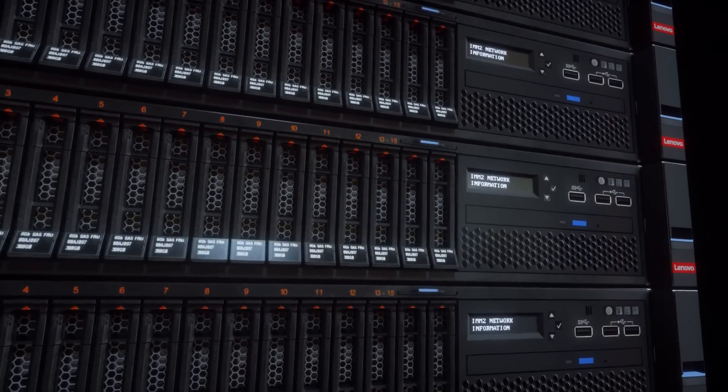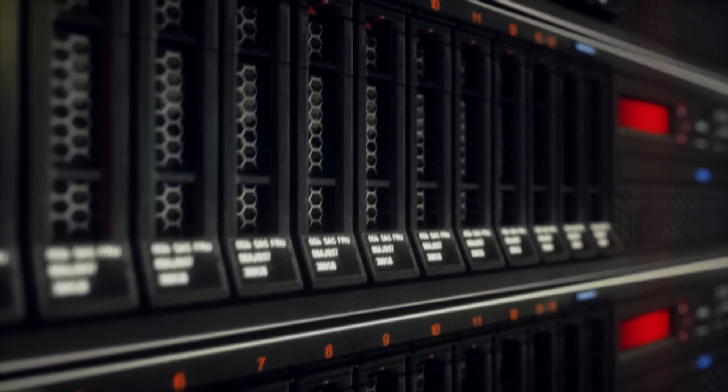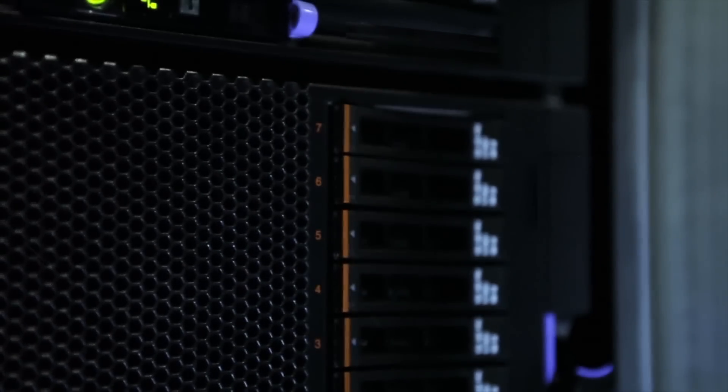Our belief in Lenovo's platform extends well beyond joint customer success. In fact, SAP runs Lenovo servers in our internal systems — our enterprise applications based on HANA like CRM, as well as our customer-facing solutions like the HANA Enterprise Cloud — and our development team itself runs HANA servers from Lenovo.